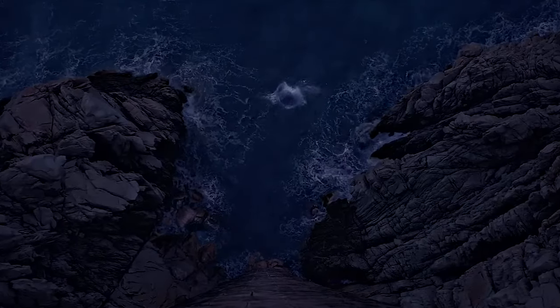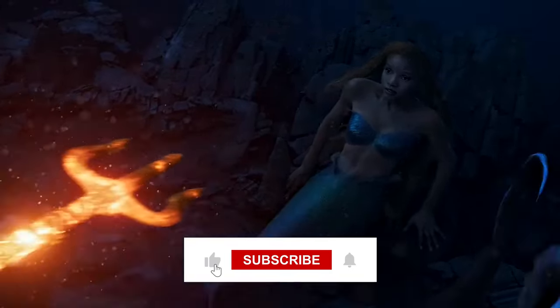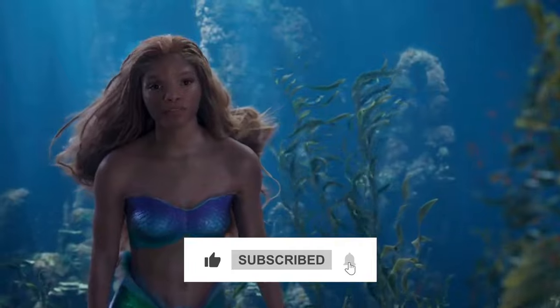So that's it for today. Make sure to subscribe to our channel and click the bell button to get all the latest updates.